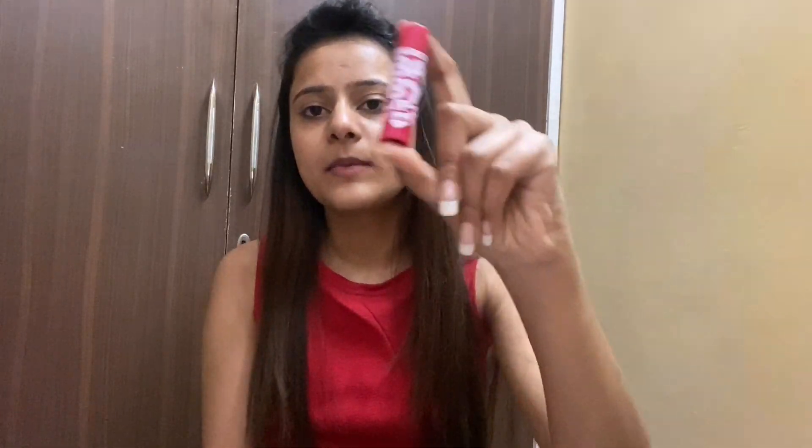The last step is lip balm. I'm using this Baby Lips lip balm. And that's it — you're done and then you can sleep! This was my night skincare routine. If you liked this video, please like, subscribe, and share. Thank you!